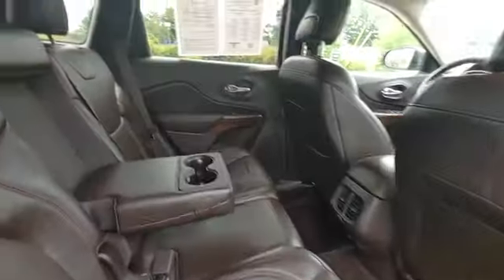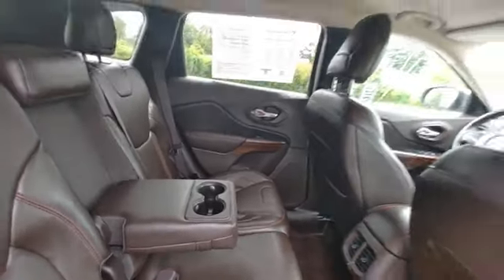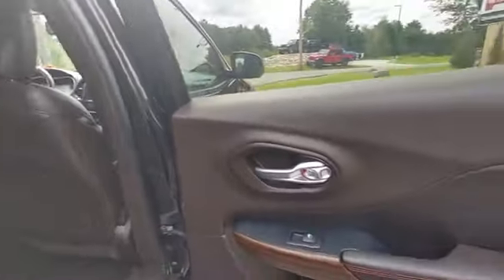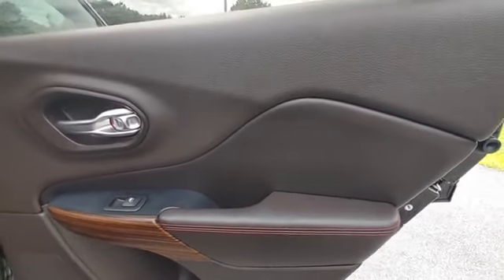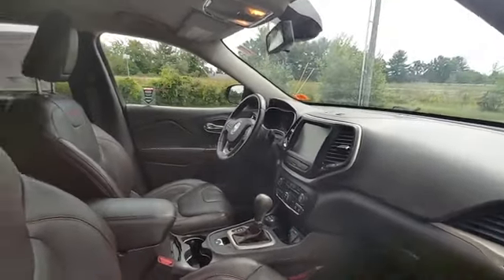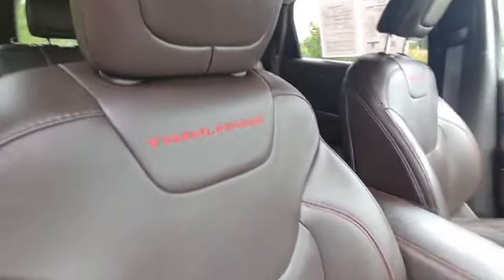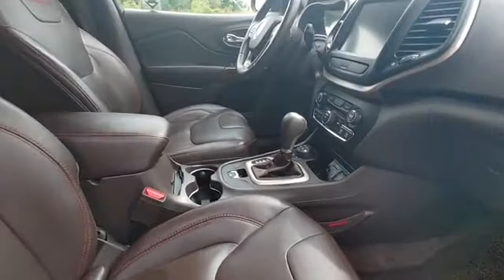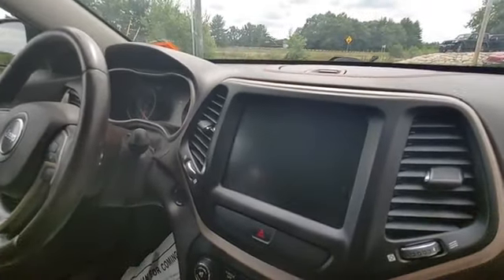Nice brown leather interior, center console with cup holders, nice wood grain and stitched armrests. Trailhawk logo stitched in there as well.